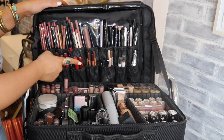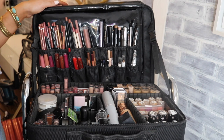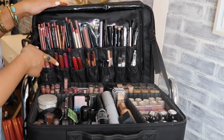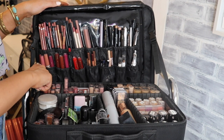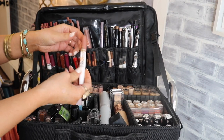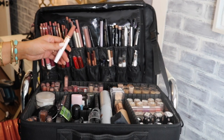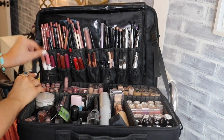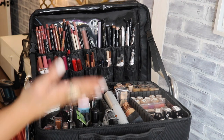For clients wanting bold lips I have a couple of ColourPop liquid lipsticks. I also carry four shades of the Maybelline SuperStay 24-Hour lipstick — perfect for clients who really want their lips to last through everything.